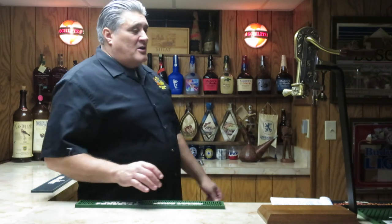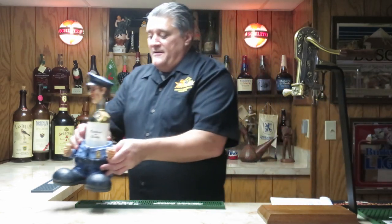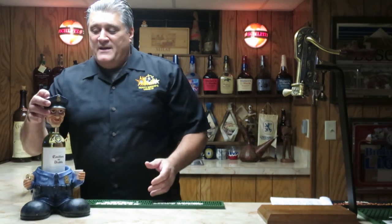So anyway, this is my new location where I'll be shooting my videos from. Now you know what's in the background. So from HillbillyWine101, cheers everybody.